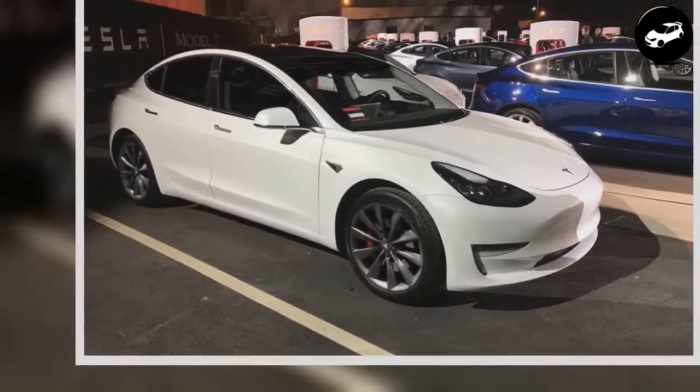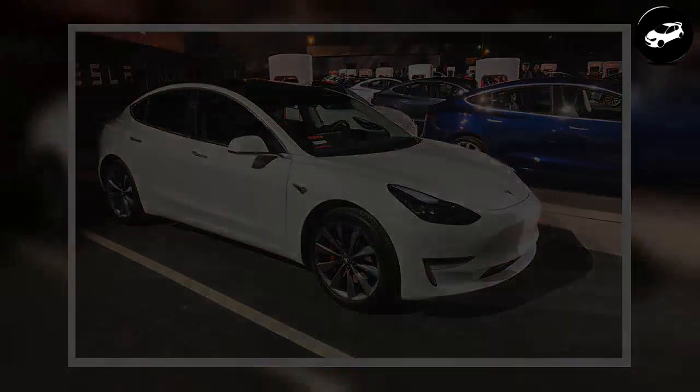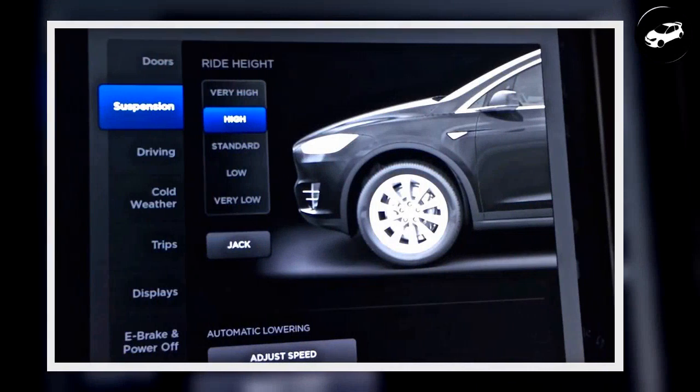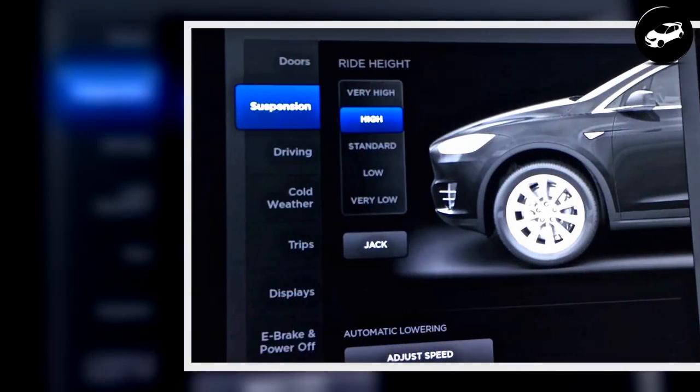Speed bumps along a commonly traveled route are also accounted for. Once a driver sets the vehicle's suspension height to high or very high through Tesla's center touchscreen, the car will remember the location and automatically raise the vehicle the next time it arrives.